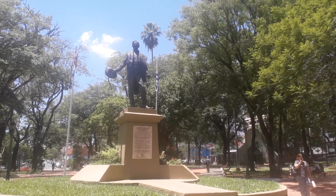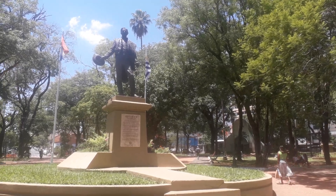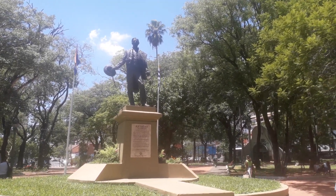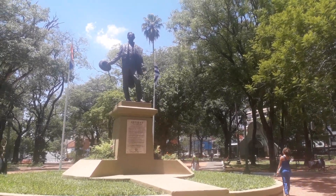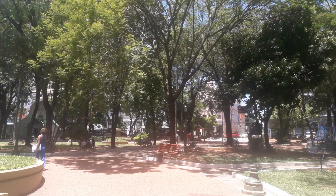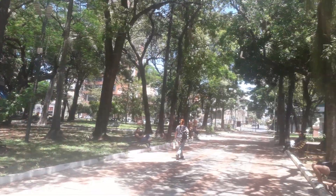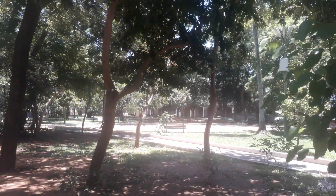Welcome to Asuncion Old Town on a hot summer day. We start in Plaza Uruguay with the statue of Artigas, the Liberator of Uruguay, in the centre. It's a very green, leafy space in the heart of the city.